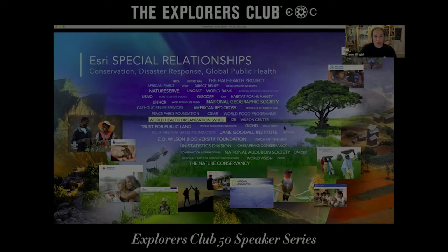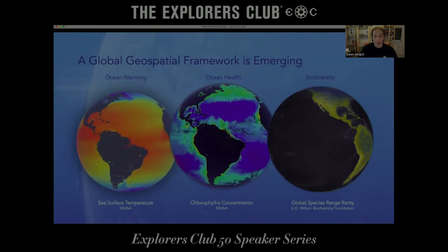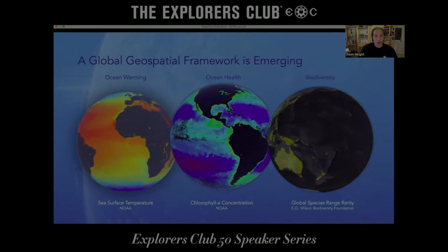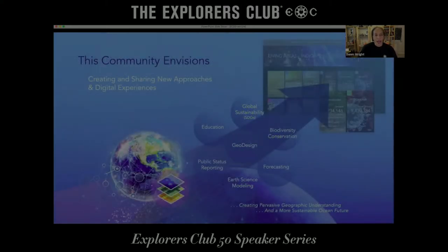ESRI has a large family of special relationships with conservation organizations, including over 10,000 that we donate our software to — many of them ocean conservation and stewardship organizations. We're also very involved in the 30 by 30 effort to protect 30% of nature, including in the ocean, by the year 2030 — focusing currently on California. This involves a large network of contributors, from assessing the current status of biodiversity all the way through to implementation. We see a global geospatial framework emerging toward planetary health and ocean stewardship.